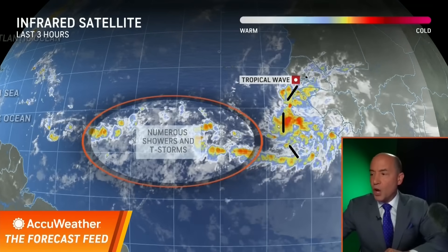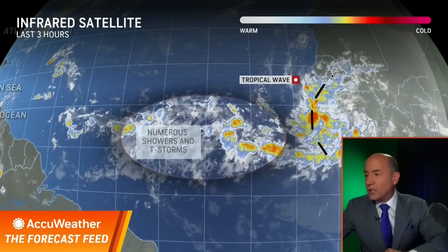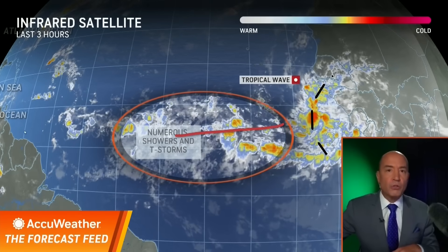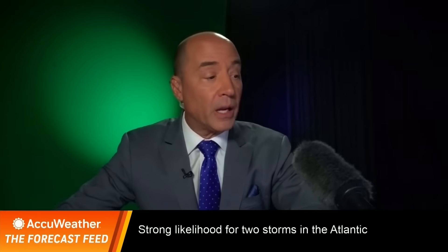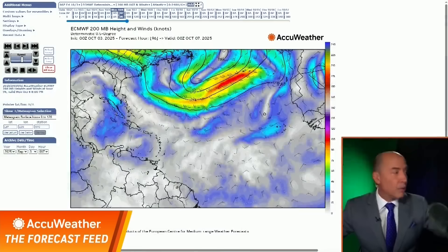What this is going to do is, once this gets out in there, it will end up consolidating all of these showers and thunderstorms into one trackable feature. The question then remains: are we going to get any development within that area? And I believe the answer is resoundingly yes. Let me show you the modeling here.